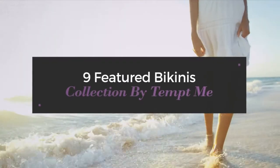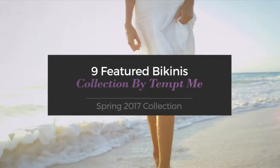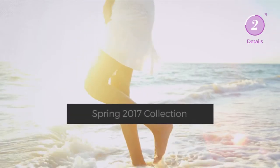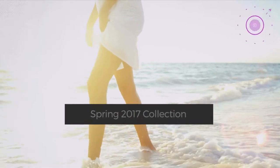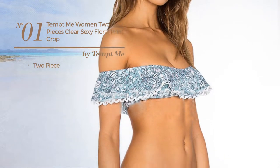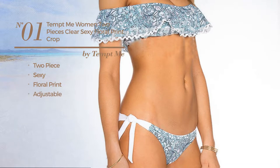9 featured bikinis collection by Tempt Me, Spring 2017 collection. At any time, click the circle and get the details about your favorite bikini. Number one: the two-piece bikini featuring a sexy look with floral print, produced with adjustable material.